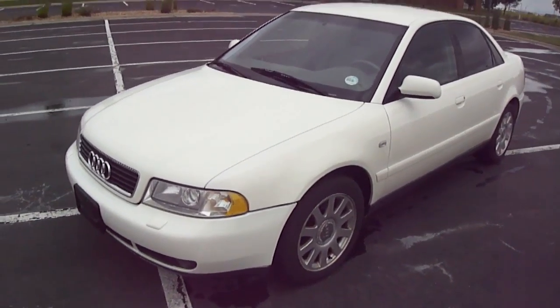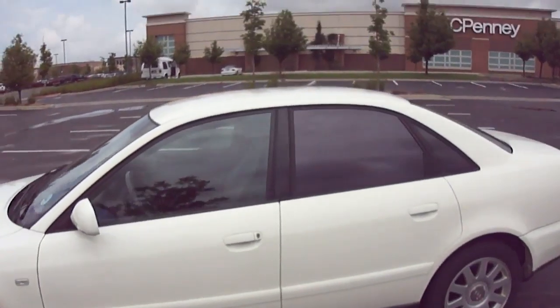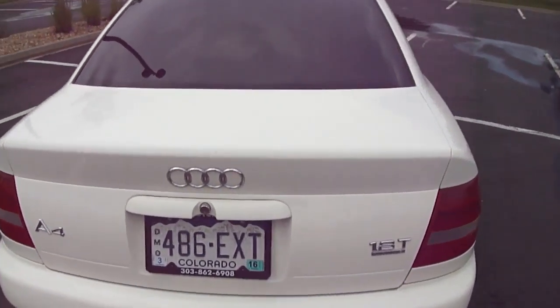You're looking at a 2000 Audi A4 Quattro. This one comes with newer tires. It's in excellent condition — all around the body is in really good condition, with no major dents or scratches or anything of that sort.